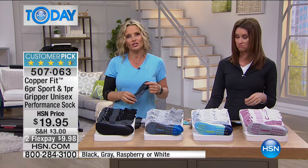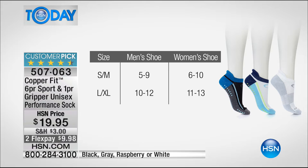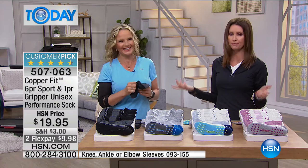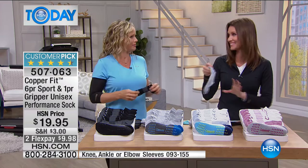Sizing is really easy — small/medium or large/X-large. Small/medium fits men's shoe size 5 to 9, women's size 6 to 10, which covers most everybody for women. Large/X-large is men's size 10 to 12, women's size 11 to 13. They are the CopperFit hug — so incredibly comfortable, and we have all four colors today in all sizes.